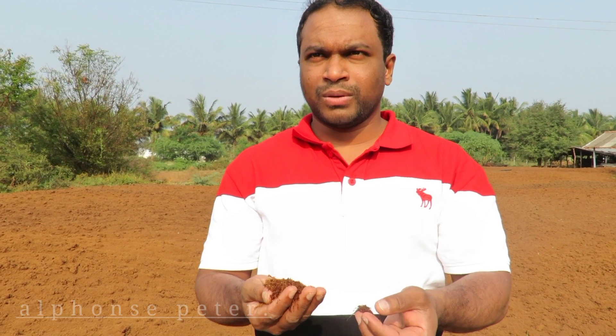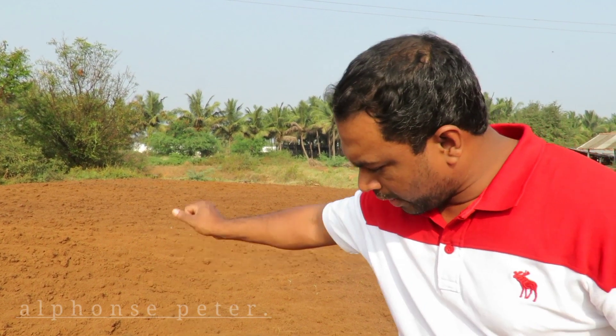This is the byproduct — after the coconut husk is separated from the fibre, this powder is the byproduct used for making coco peat. After washing this three times — first wash, second wash, and third wash — the salt contents are separated. So it becomes the final product. From this powder we make coco peat, and it is also used for grow bags.